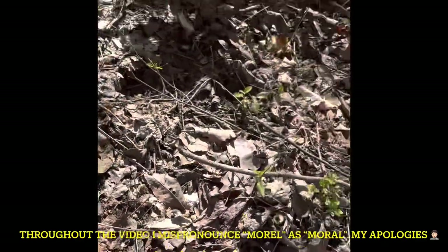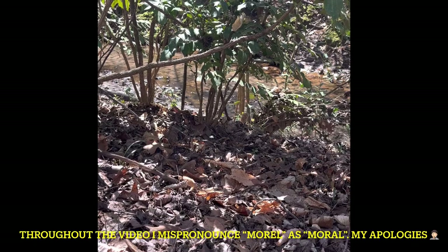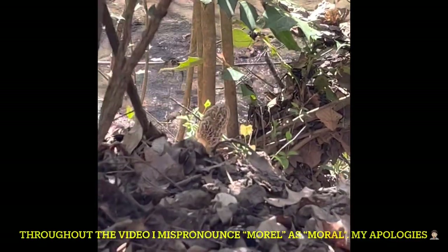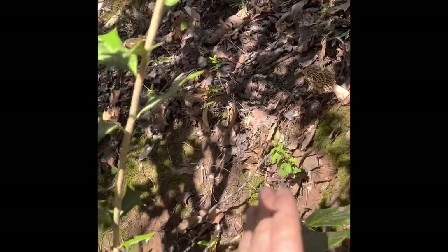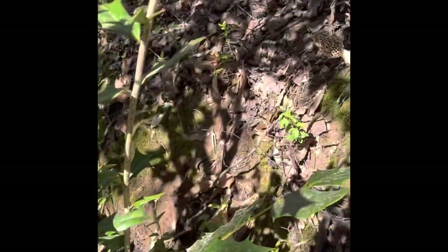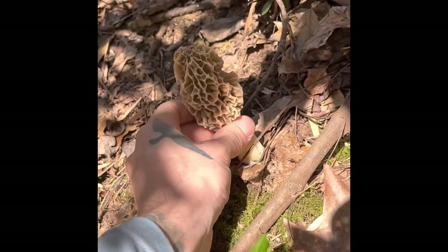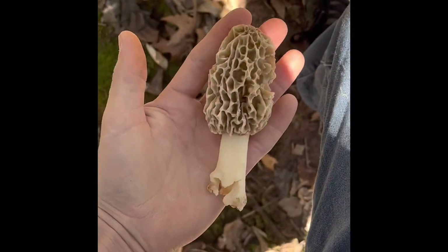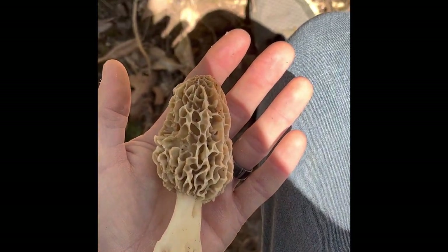I'm sitting here picking these small ones and I look down at the water — y'all take a couple seconds to see if you can see it — there's a giant morel right there! Bam, right there he is, a stud. Let's walk over there and check him out. Here he is right on the bank of the water, right where it slopes up. I think this is by far the biggest morel I've ever picked. Look at that thing — humongous!